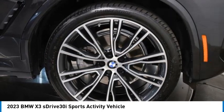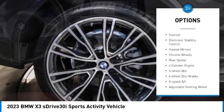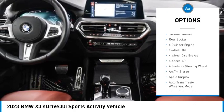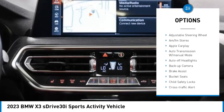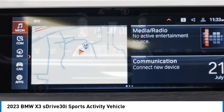Here are some of this vehicle's great options: rain-sensing wipers, tire pressure monitoring system, turbocharged, panoramic roof, blind spot monitor, sunroof, electronic stability control, heated mirrors, chrome wheels, rear spoiler.